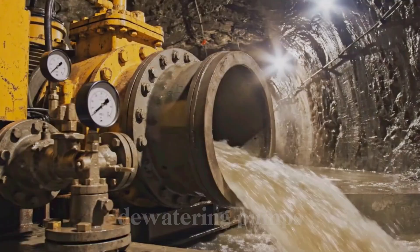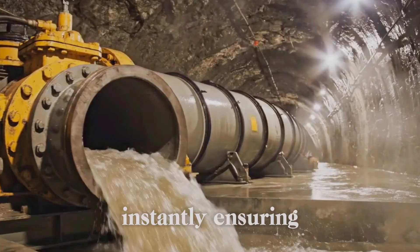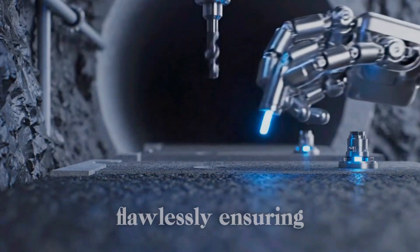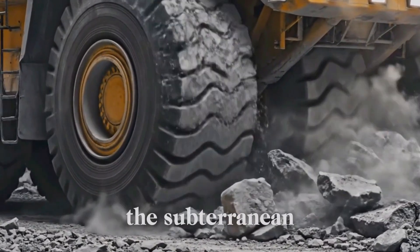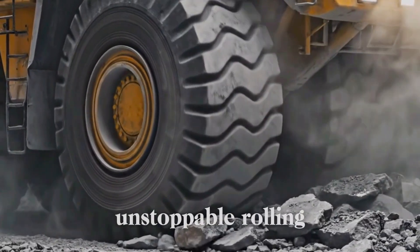Witness giant dewatering pumps flawlessly controlling massive groundwater flows, instantly ensuring dry working conditions. Precise robotic arms instantly embed ground sensors, flawlessly ensuring continuous real-time structural stability monitoring. Colossal, flawless tires drive the subterranean fleet, instantly crushing rock beneath unstoppable rolling power.